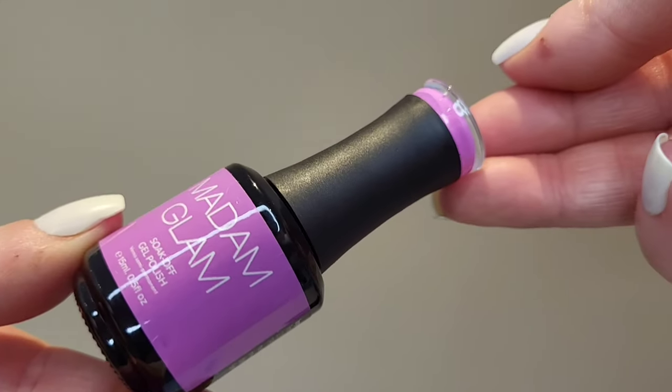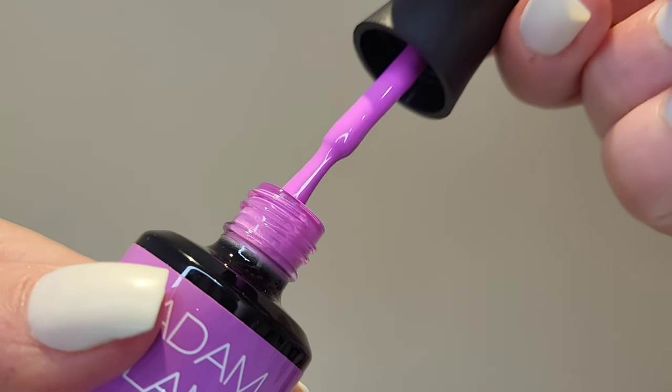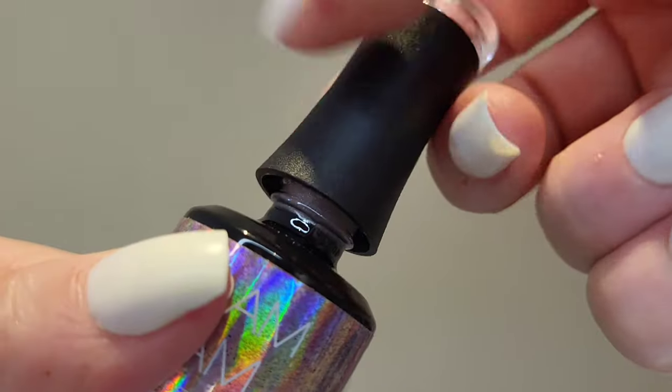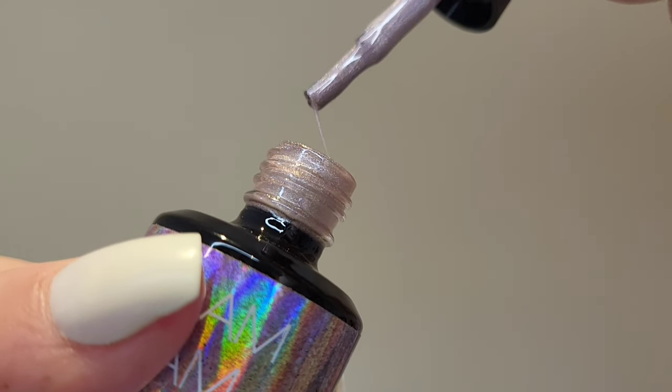There's also a bright, almost magenta shade called Pop Pop the Champagne — it's like a pinky purple, really lovely and bright, nice for toes as well. And then there's this absolutely gorgeous holographic one called Holo Lover — a pinky purpley-toned holographic shade. Absolutely stunning.